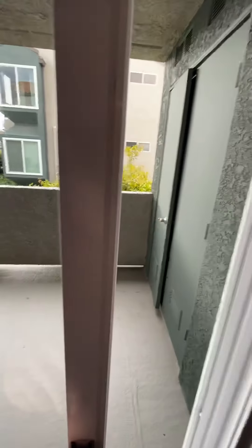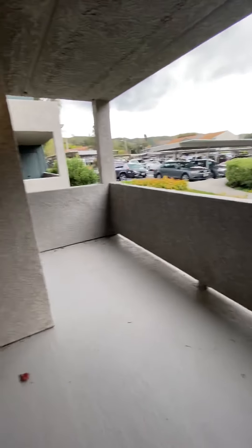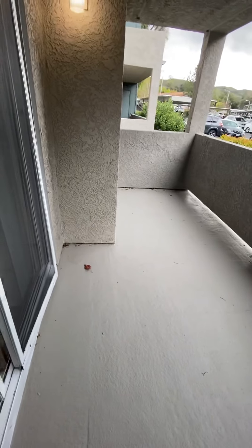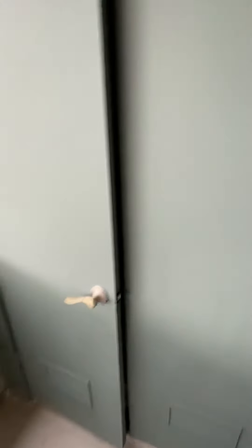Now we're going to take a quick walk out on the patio. This floor plan has one of the biggest patios of any of the floor plans — about 15 by 7 feet. You have a nice spacious patio with plenty of room for patio furniture, chairs, a little umbrella, whatever you want.